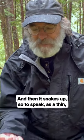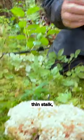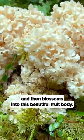Now think of that — that's crazy. And then it snakes up, so to speak, as a thin, thin stalk, and then blossoms into this beautiful fruit body.